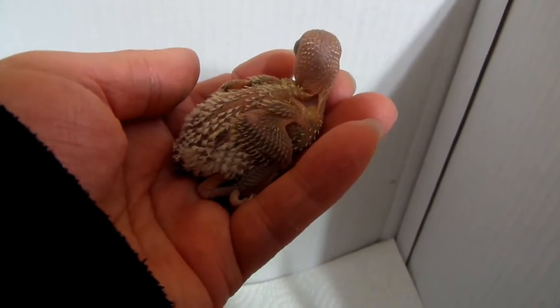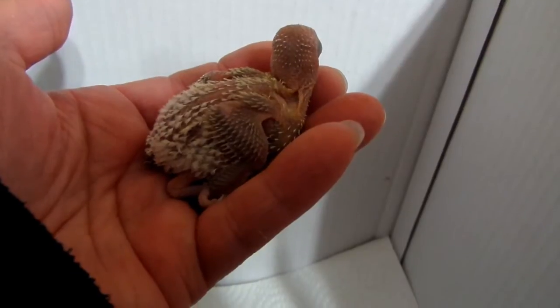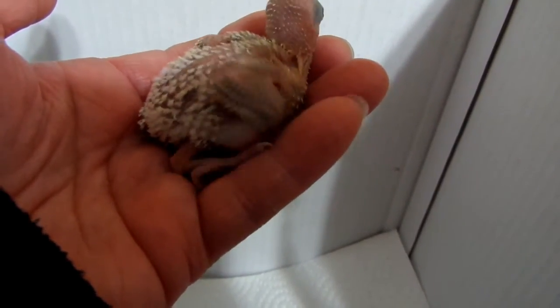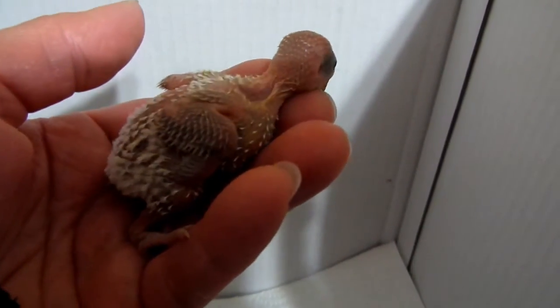This is a 10-day-old budgie. He just opened his eyes a few days ago. I know he's hiding his head. Looks like it's going to be white, maybe a spangle. Could be white with blue. We'll know in a few days.